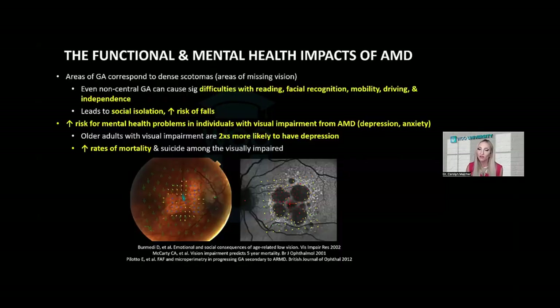Visual impairment from AMD has substantial functional and mental health impacts. Areas of geographic atrophy where there are no photoreceptors correspond to dense absolute scotomas, such that even patients with non-central geographic atrophy may experience difficulties with reading, facial recognition, and driving that can ultimately impact their independence. Older adults with visual impairment are more likely to suffer from anxiety, depression, and exhibit increased rates of mortality and suicide — perhaps due to risk of falls and social isolation.